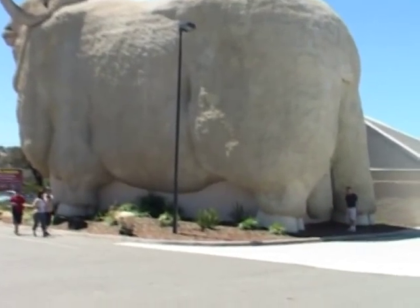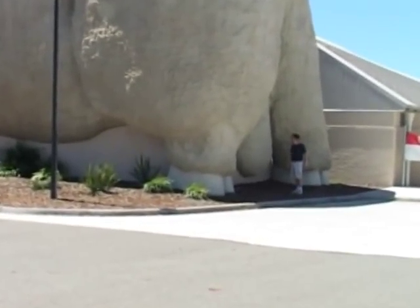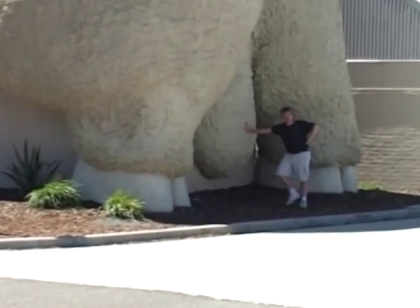The Big Merino has a remarkably smug expression on his face. But then, if I had bells this big, I'd feel smug too.